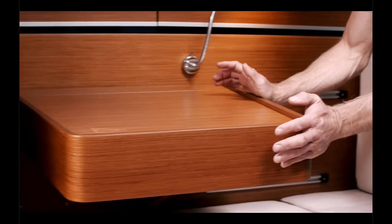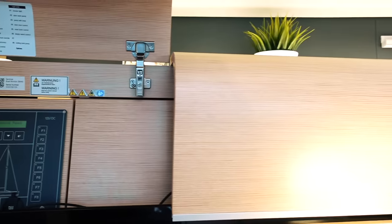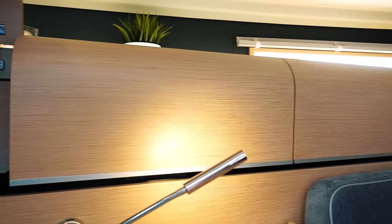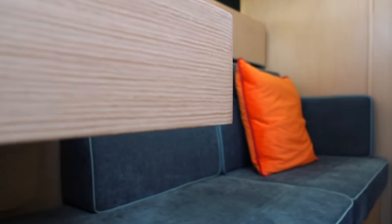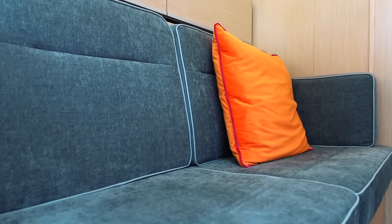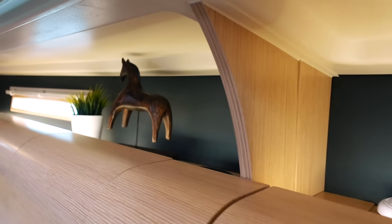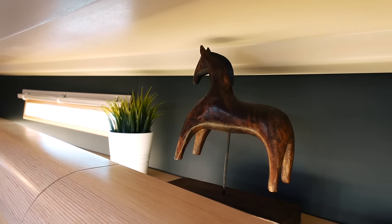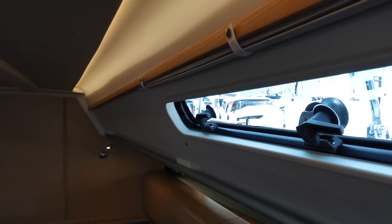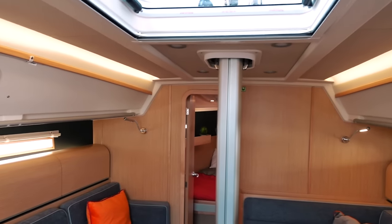I have mixed feelings on that — I personally like a nav station, but I also think it's very practical to have a multi-purpose space, so either way I really like this. There are a couple of different teak and material options, so if you don't like the blue and the oak you've got a few different options to specify. I really like the curved design of the cupboards — there's a shelf behind them for additional storage. There are also port lights and several opening hatches in the saloon and galley area, which is something I always check for.